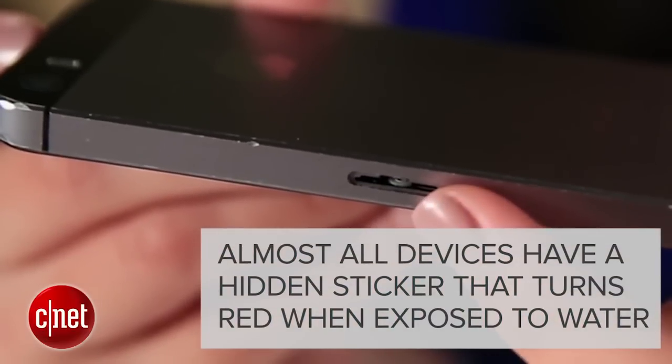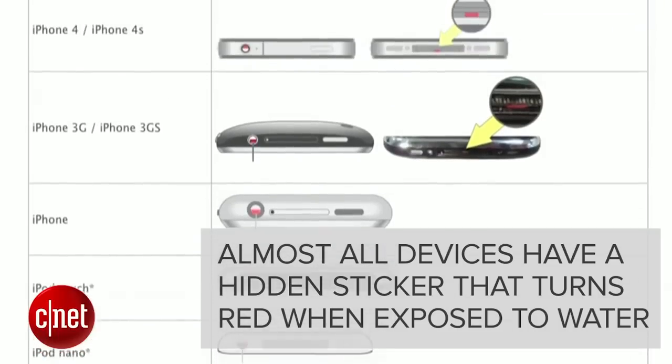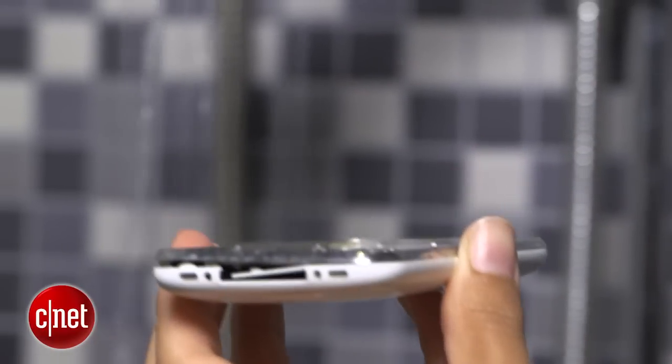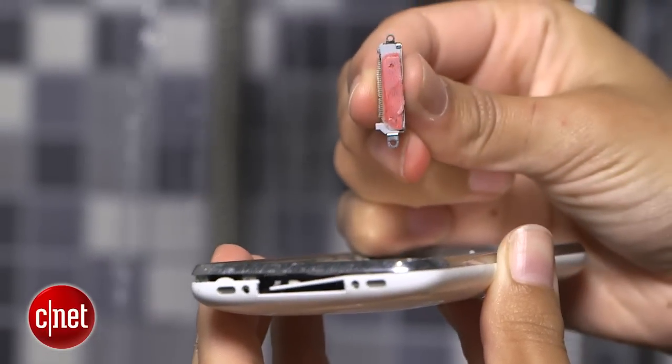Almost all devices have a hidden sticker that turns red when it's exposed to water. It's used to tell the manufacturer when you've been clumsy. With enough showers, that sticker could change colors even if your phone never took a dive.